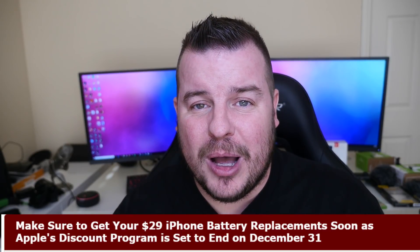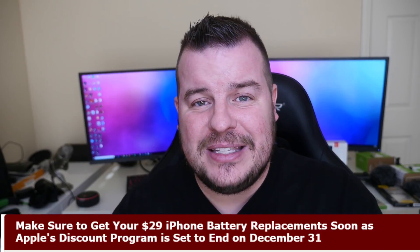It's only $29 plus tax, and it'll give more life to your phone so that maybe you don't have to upgrade as soon as you wanted to because your battery isn't lasting. Go get your $29 battery replacement up until December 31st. They had it all year long for 2018, but 2018 is ending soon, so make sure you call your Apple store or do it on the apple.com site and get your $29 battery.